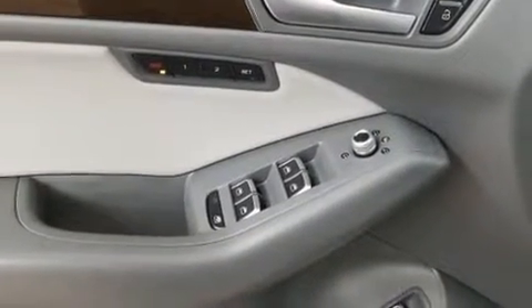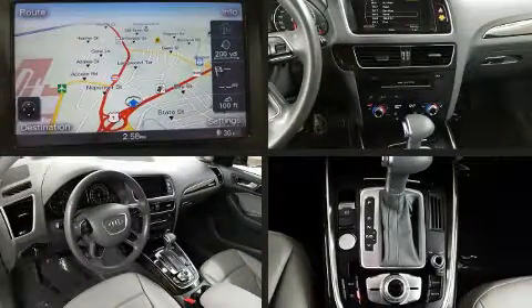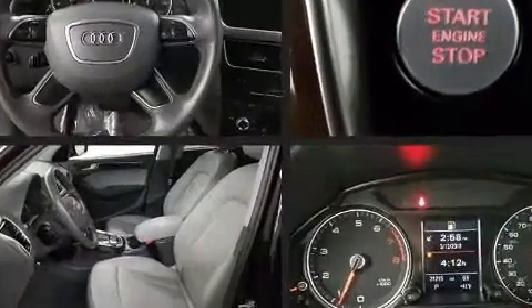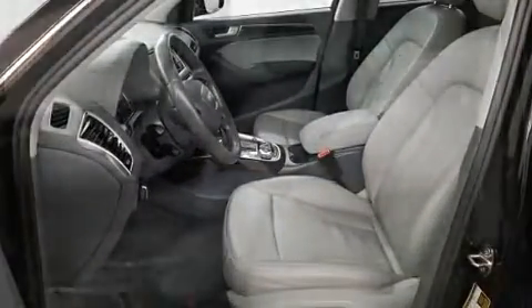Audi prioritized practicality, efficiency and style by including delay-off headlights, front and rear reading lights, a trip computer, an outside temperature display, heated door mirrors and power seats.